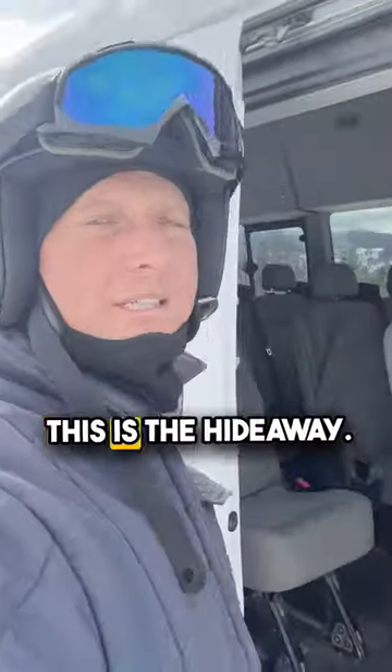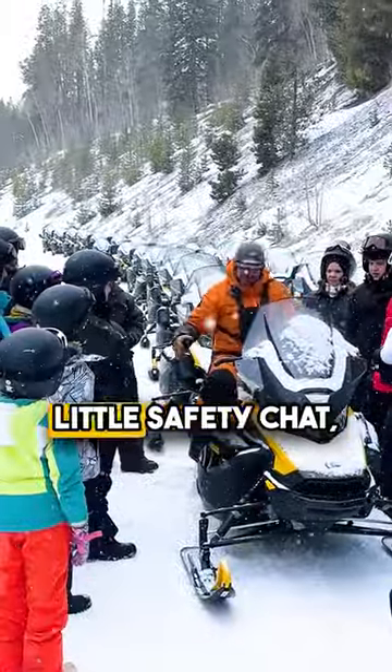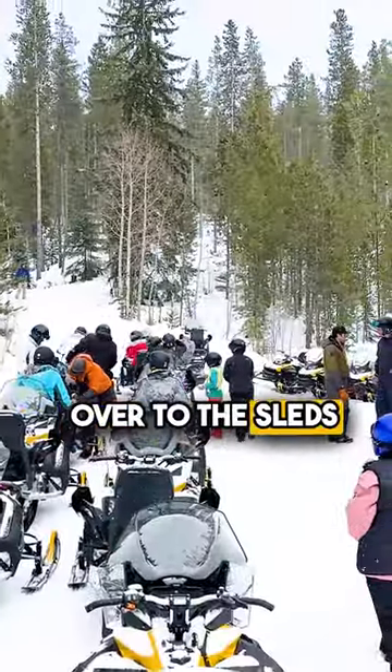And just like that, we've arrived. This is the Hideaway location where we store all the sleds. First, we'll go do a little safety chat, and then we'll head over to the sleds and get checked in.